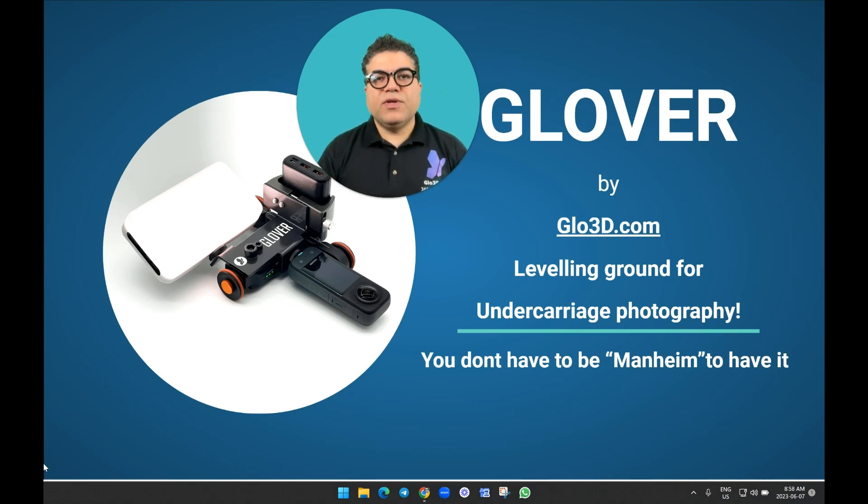Hi everyone, this is Sean Steele, co-founder of Golo3D. In this video, I will go over Glover Undercarriage Photography.